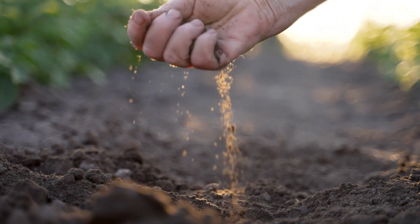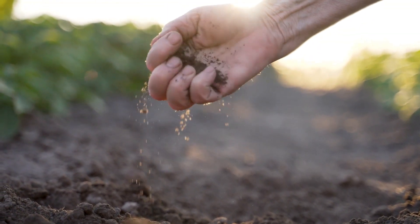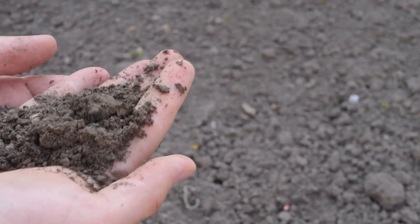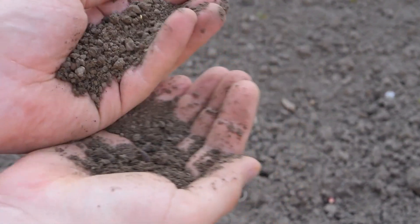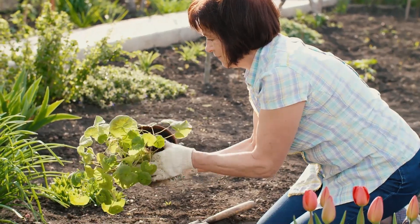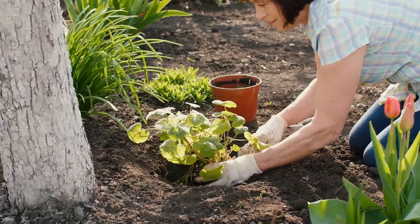4. Compost builds soil. One big advantage of compost is that it builds the quality of your soil. Due to its organic matter, it feeds the microbes in the soil. Compost also has its own microbes that are added to the soil when using compost. These microbes and bacteria help to break down the soil to the advantage of your soil health and plant growth. The more organic matter, the better — so use compost frequently.